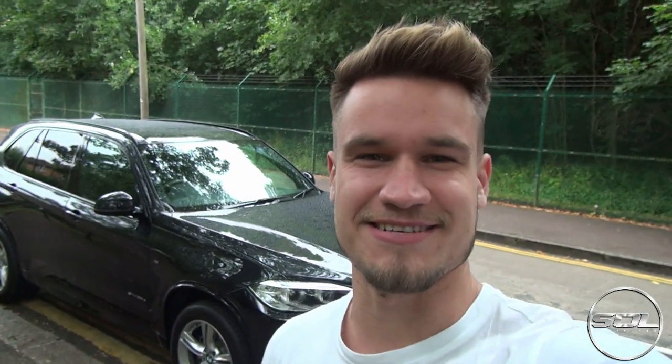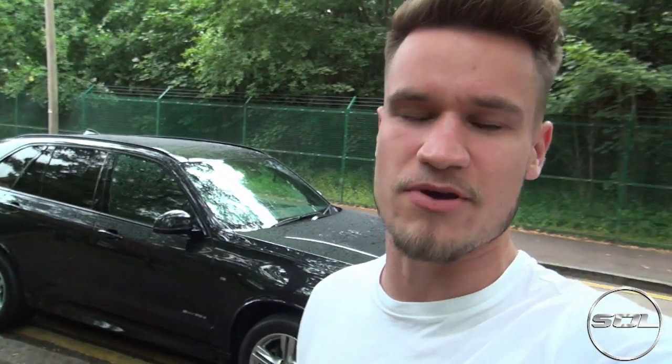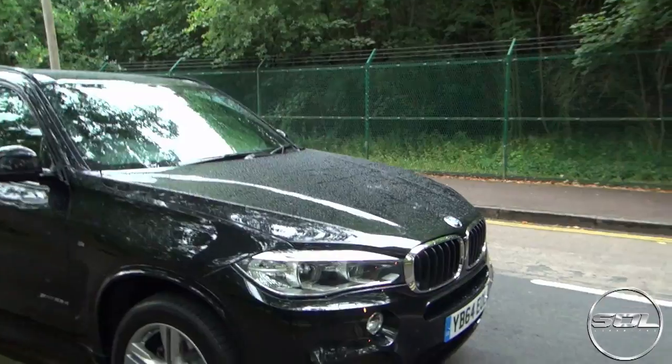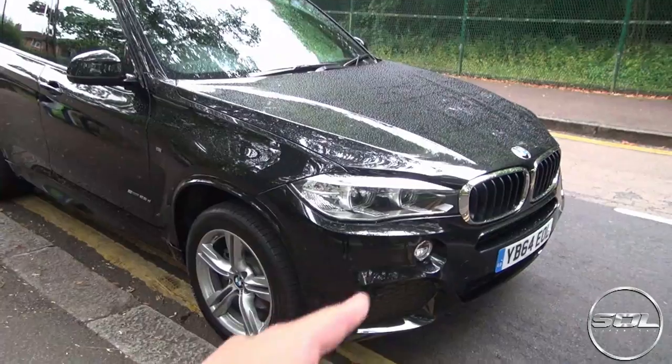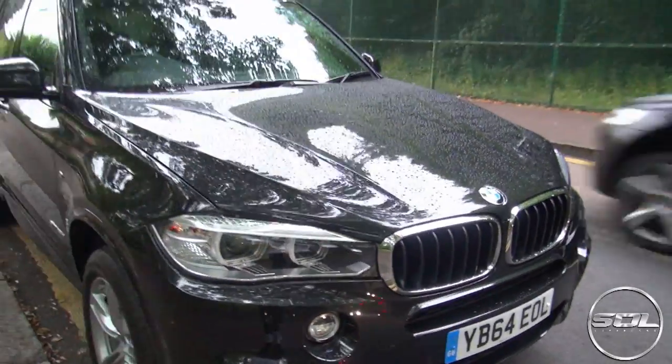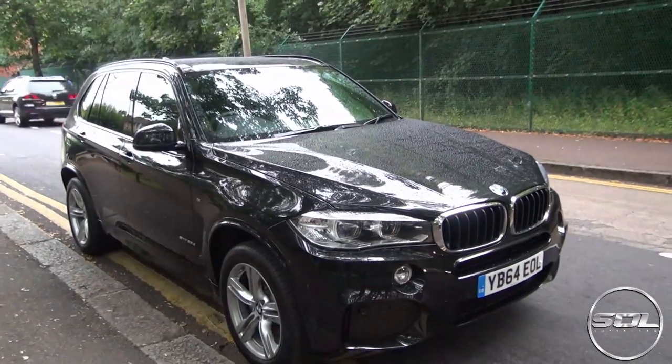I said in the last video that the next time you were going to be seeing me was in London. However, the time is now seven o'clock and I've decided to call it a day. I'm not going to go into London today, but I will show you the exterior of the BMW X5, which I haven't done already in this video. I'm going to be going into London tomorrow and fingers crossed on Thursday as well. It just looks like an X5.